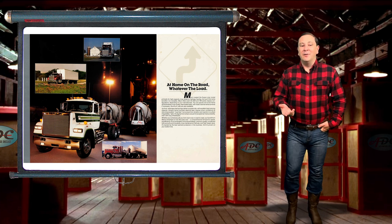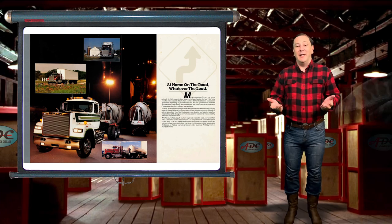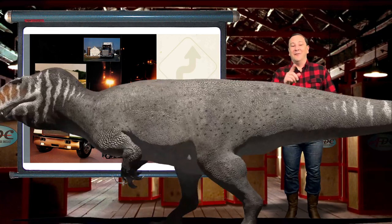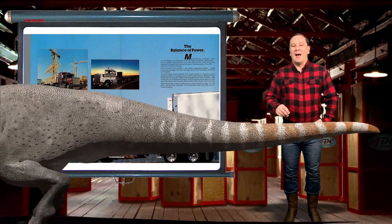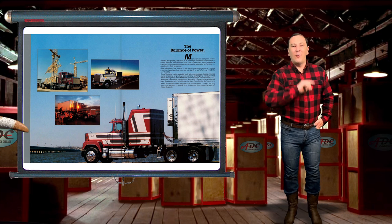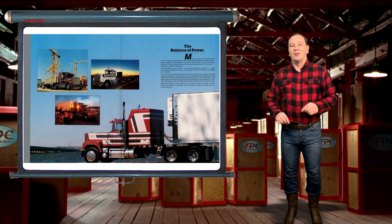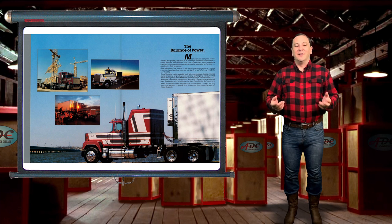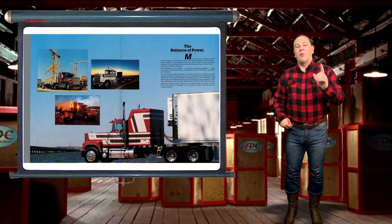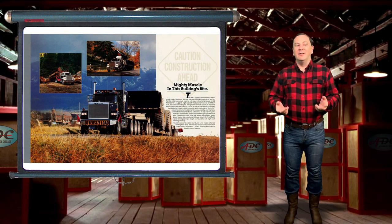Do any of you know the background of the Superliner and how it came to be? The development of the Superliner began life in the early 1970s under Brockway Motor Company, a subsidiary of Mack Trucks. While using the cab of the Mack R Series in its production, Brockway competed nearly directly against Mack in the heavy-duty truck sales.